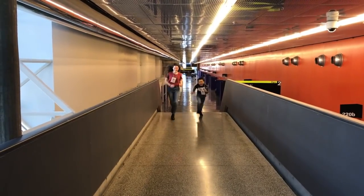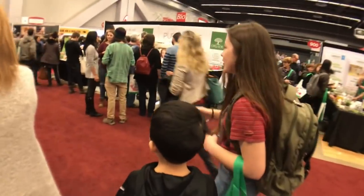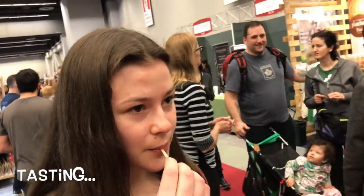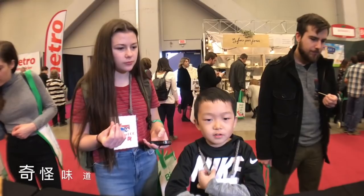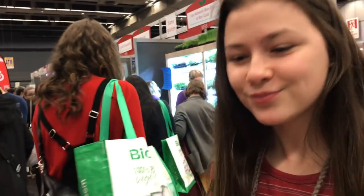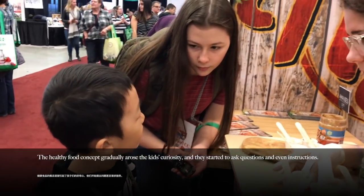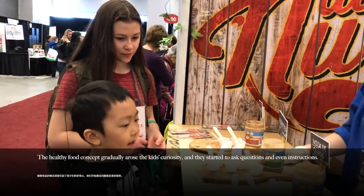To make things fun, we brought two kids — Katiana from Canada and Aaron from China — to do some taste testing. And here's how they reacted. The healthy food concept gradually arose to the kids' curiosity, and they started to ask questions and even request instructions.